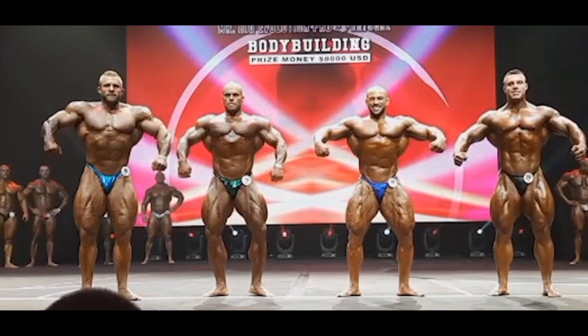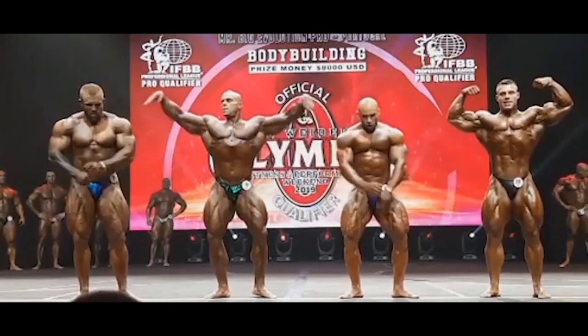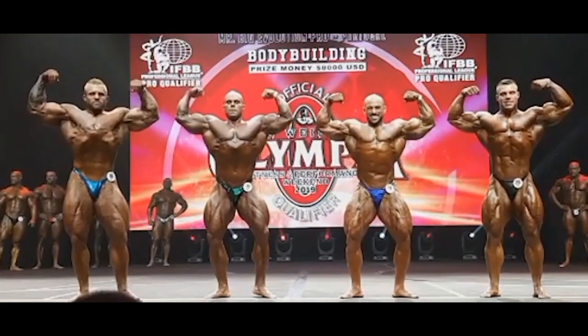If you take a look at this mandatory front relaxed pose, you can see why Ian didn't place so well. His chest just looks very awkward, his arms as well. He's a huge bodybuilder, a great bodybuilder, but this pose looks kind of odd — doesn't look perfect, doesn't look very good. For some reason his chest looks awkward.